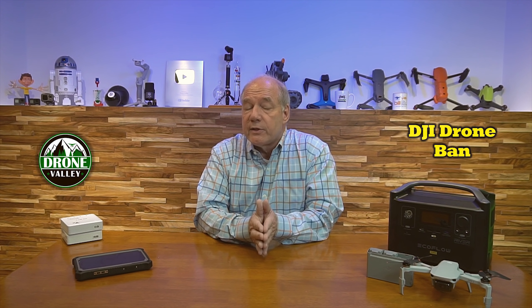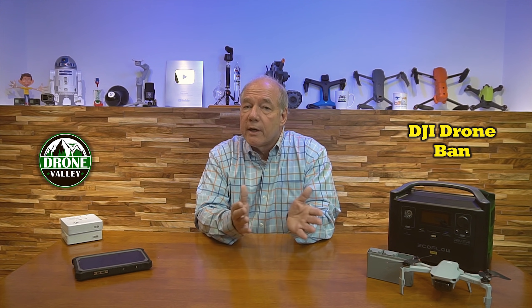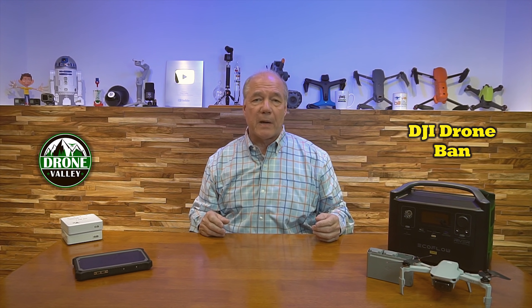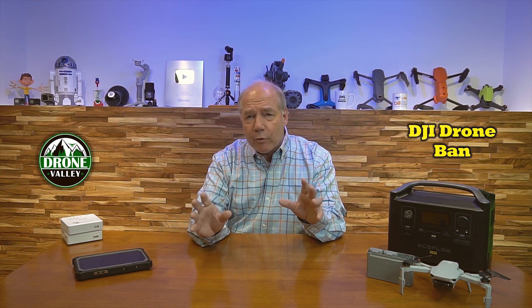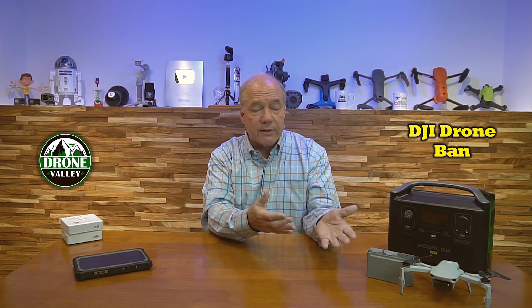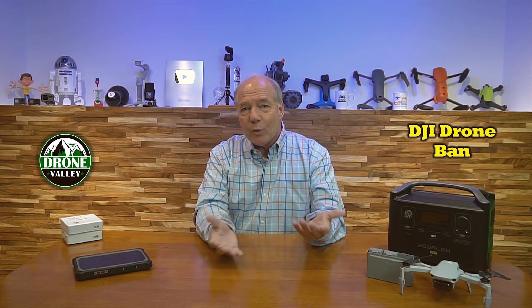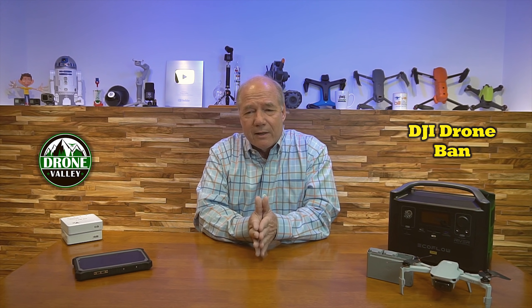A couple of weeks ago there was an announcement about the Pentagon clearing DJI drones for use in government agencies. I took a lot of heat about two years ago when I put a clip up asking the question — are DJI drones spying for China? I looked at it from an engineering perspective and said there's no way you can gather that data and get it back to China without using a lot of data. It's not connected to the internet unless it's connecting through your phone, so you would notice a big slug of data going out. Plus, you can get all that information from Google Maps or someone with a cell phone nearby.